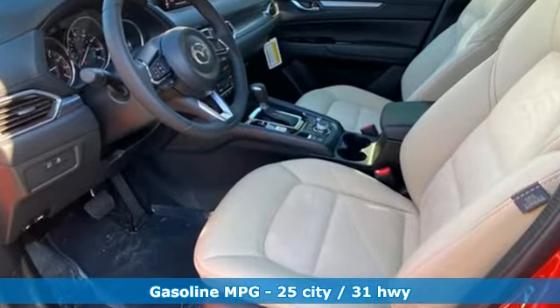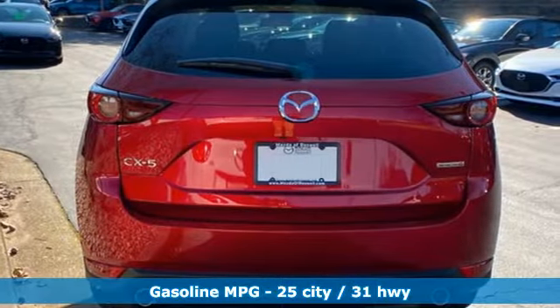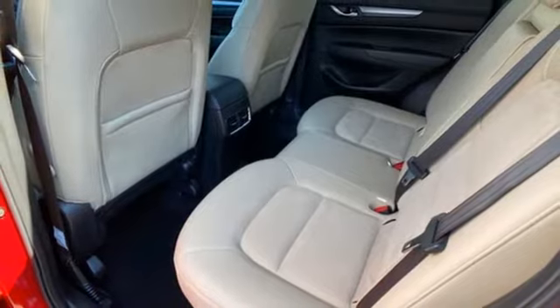Automatic transmission, dual-zone climate control, streaming audio, front heated bucket seats, doors and push-button start proximity key.